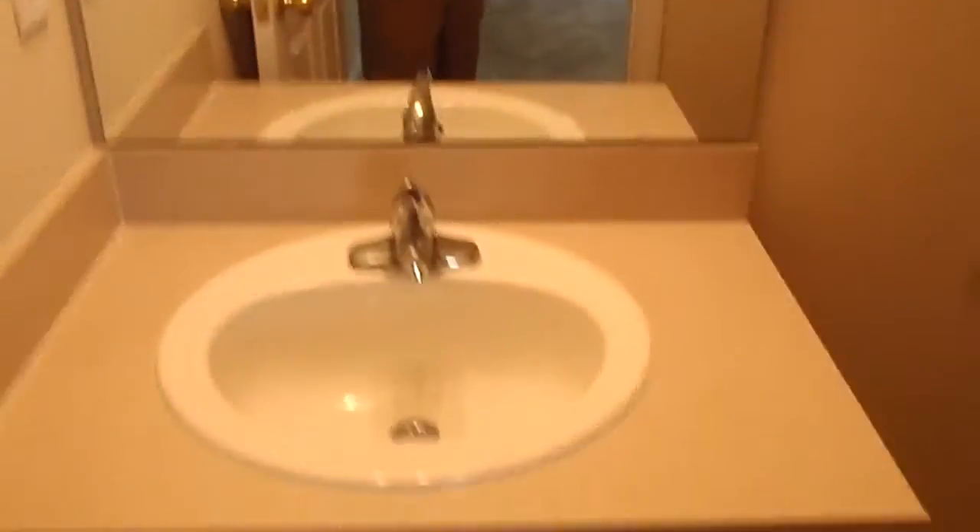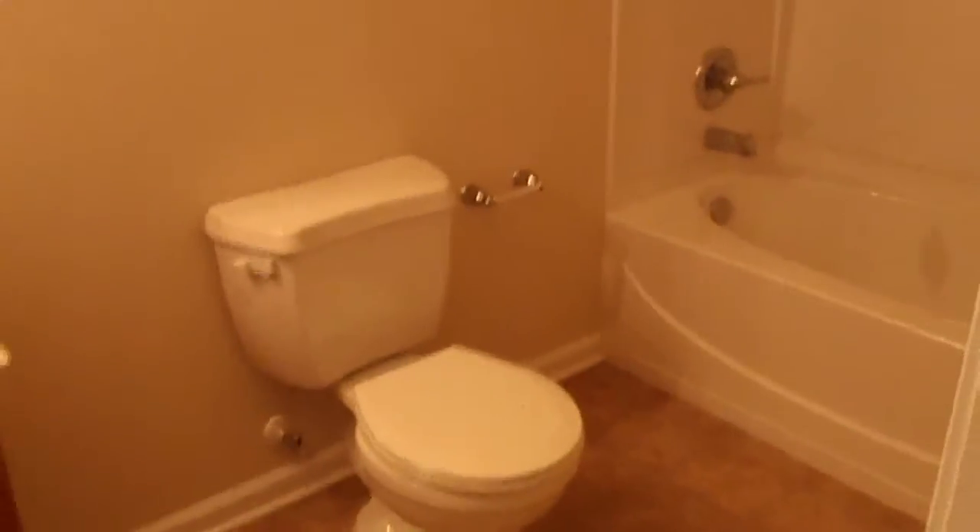Here in the master bedroom, nice big walk-in closet with plenty of room in there. Moving on to the master bathroom — vinyl floors, we have our vanities, fiberglass shower enclosure, and a nice large master bathroom as well.